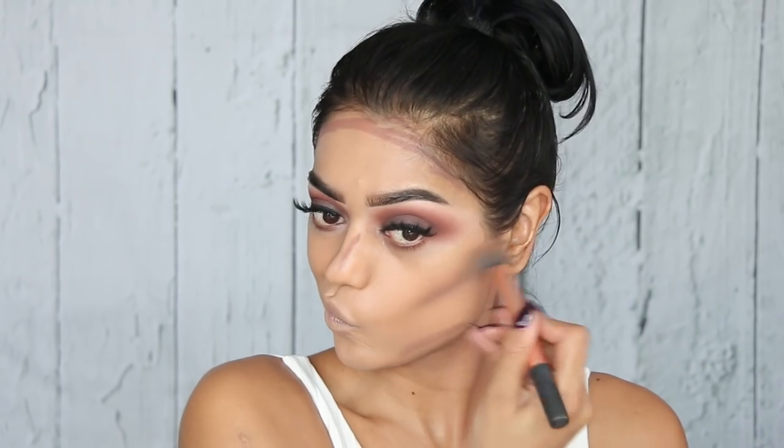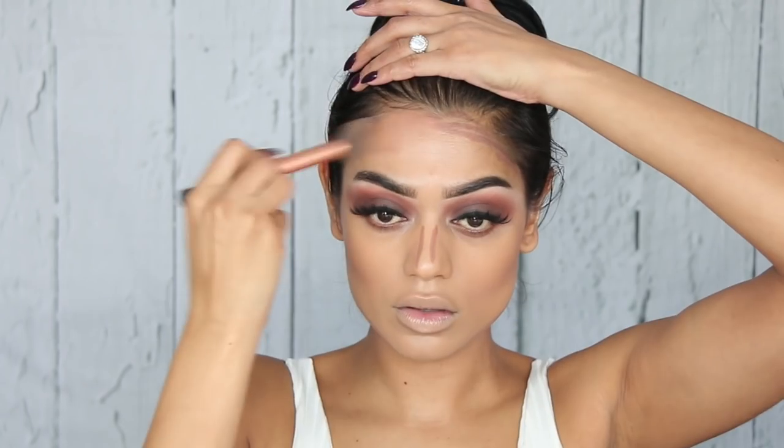I'm going to use my Real Techniques contour brush. I normally use a brush for my nose but I don't have it here and I'm just too lazy to go upstairs, so I'm going to use my sponge instead.